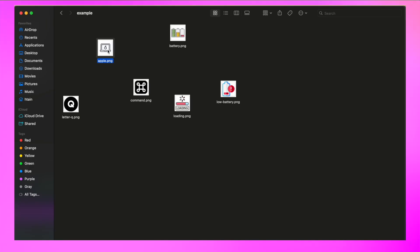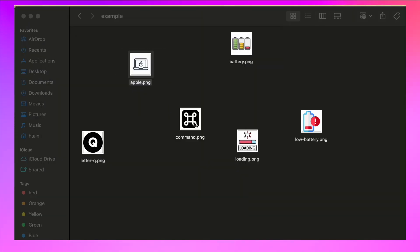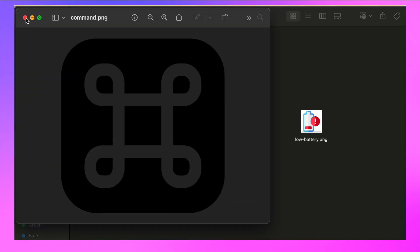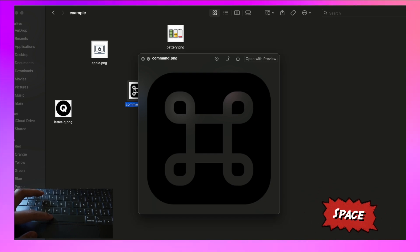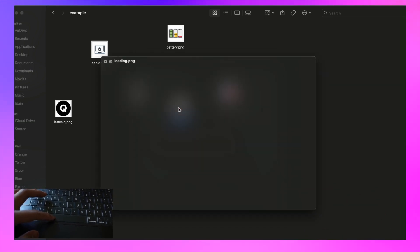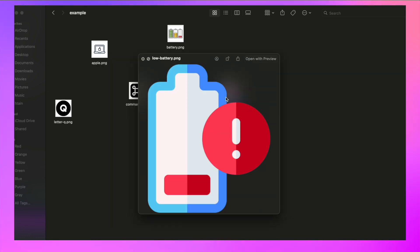Tip number 2 is previewing files. When we normally preview files, we double-click on the file, and then when we finish previewing, we click the close button. This is one way, but there is a better and faster way to preview files, which is using the Space shortcut. To preview a file, press Space, and then when you finish previewing, press Space again. It's convenient and a lot faster.